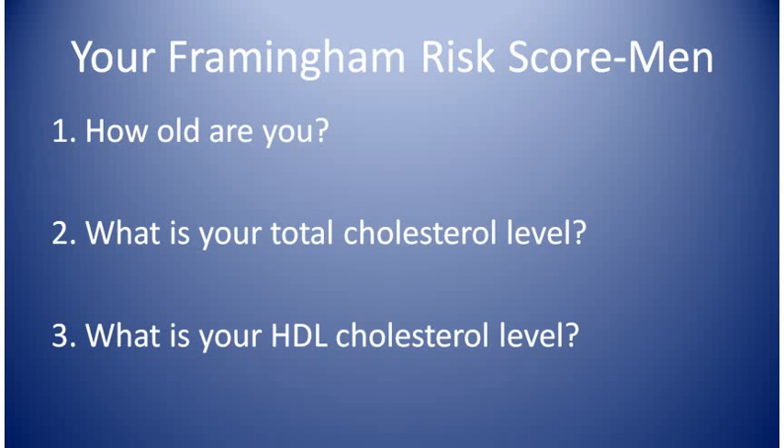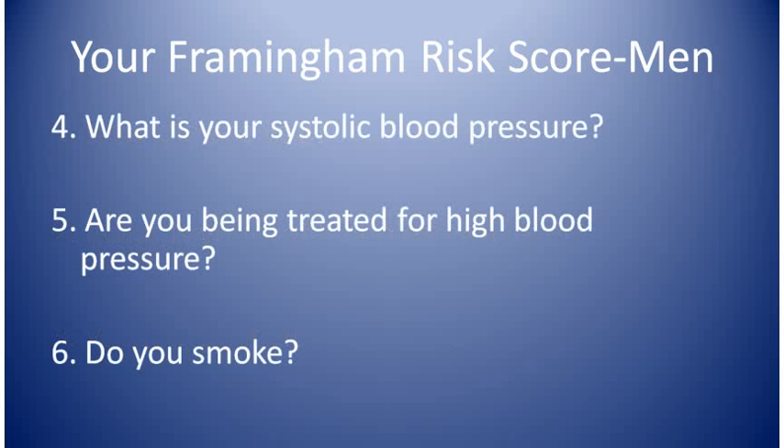How old are you? Write your age down next to number one. What's your total cholesterol level? What's your HDL cholesterol level? What's your systolic blood pressure? Remember, this is the first number of the two blood pressure numbers — write it down next to four. Are you being treated for high blood pressure? Yes or no. And finally, six: do you smoke? Yes or no. Now we'll go through and figure the points for each question.